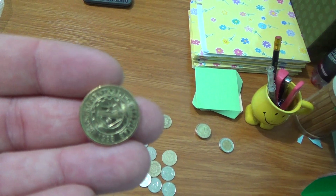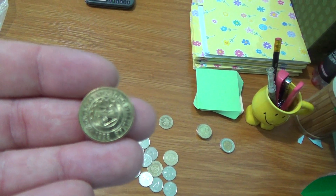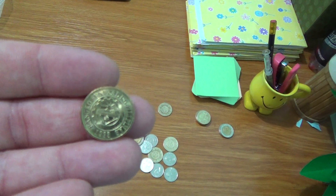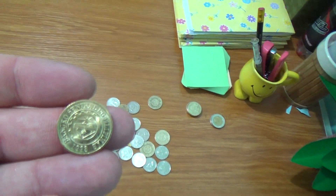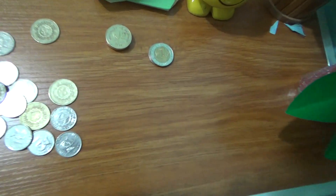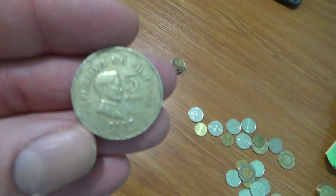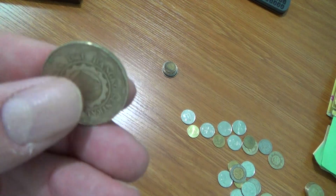Again, 1993 indicates the year the new design started, and 1992 would have been the year the previous design was devalued. This is also true on the 5 peso, which is dated 1997 with 1993 on the reverse.